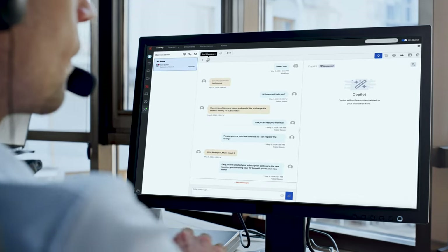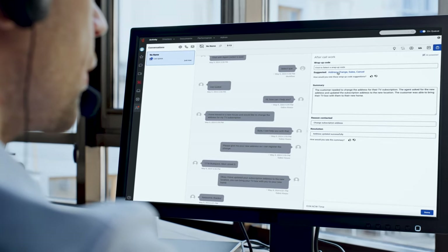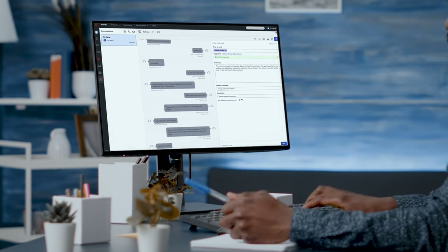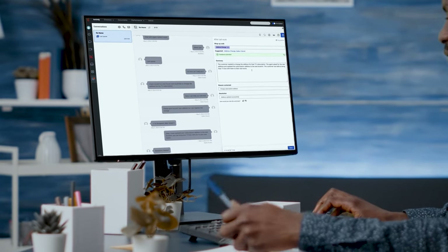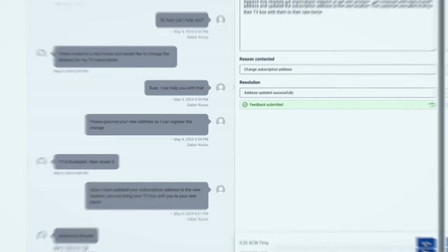After the interaction, Agent Copilot helps the agent wrap things up with an automatic summary of the conversation that includes the reason for contact and resolution in separate fields, and a suggested wrap-up code. Agents quickly review, edit, and add color to these summaries as needed. That saves time on each interaction and improves the consistency of documentation while keeping the human in the loop.